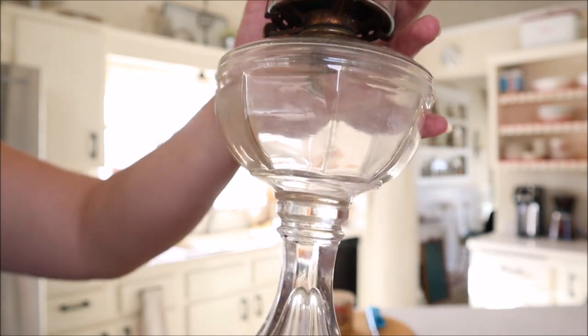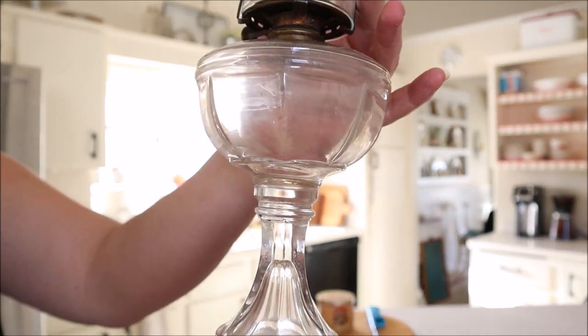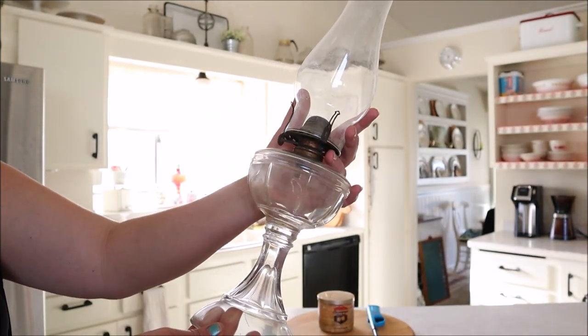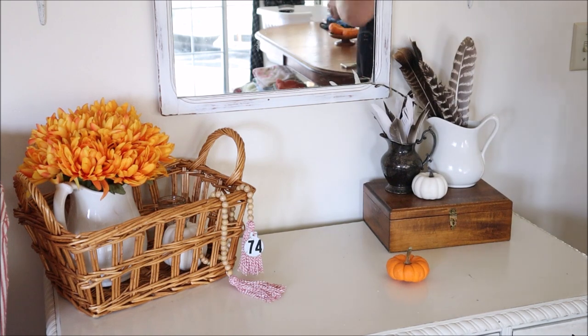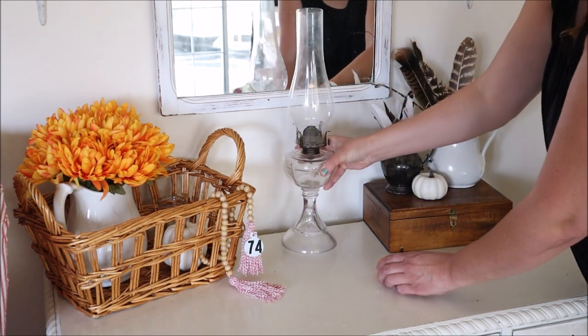I think it's the oldest oil lamp that I have, just based on the prongs that hold the chimney. I think it is also one of my smallest ones — I just think it is so cute. I decided to add it to the desk that I have sitting in my dining room. So I removed the candlestick, replaced it with the oil lamp, and I think it looks very nice.